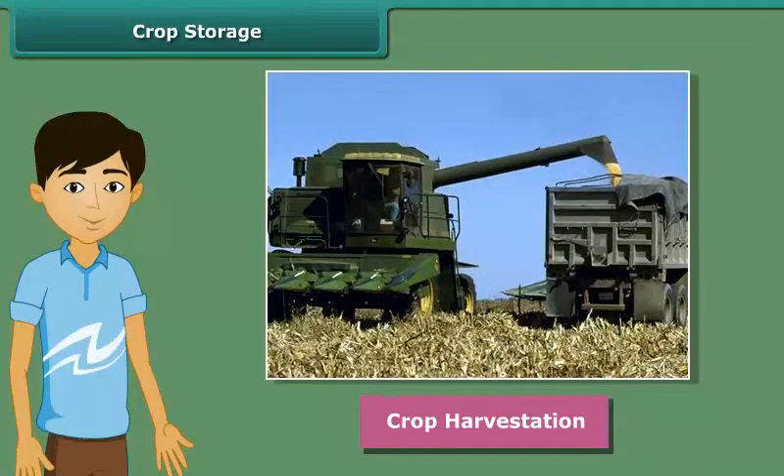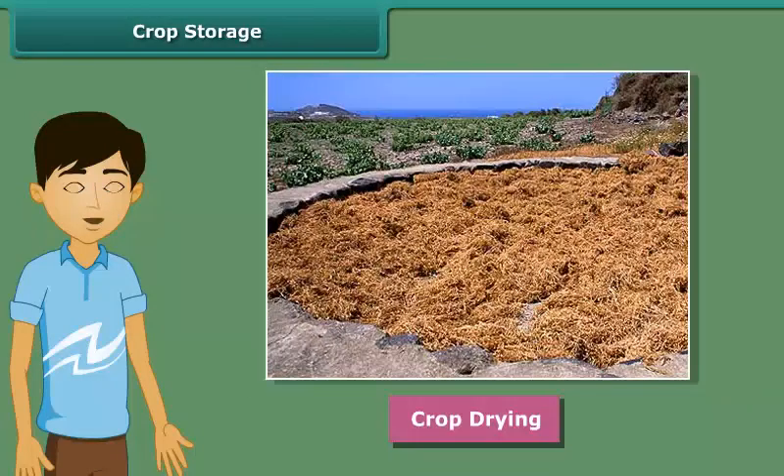Once harvesting is done, crops are stored in huge storages. We should keep some precautions to store crops because if the harvested grains are stored without drying, then they may get spoiled or attacked by organisms and thus they will lose their germination capacity.